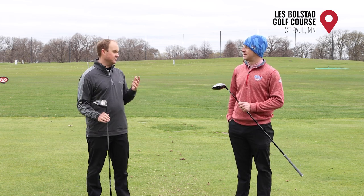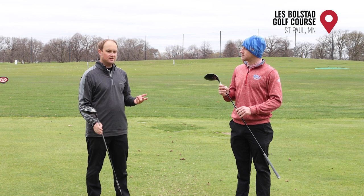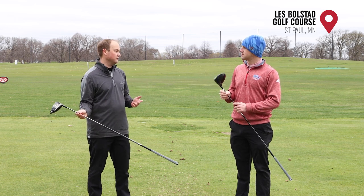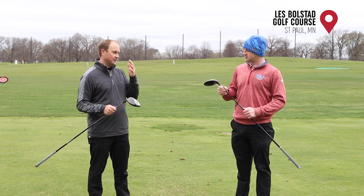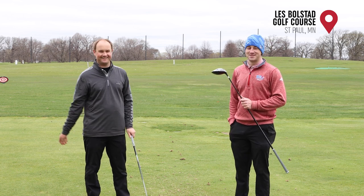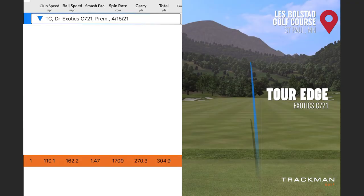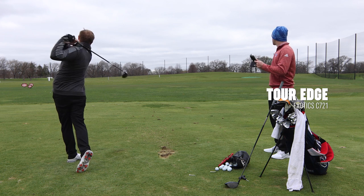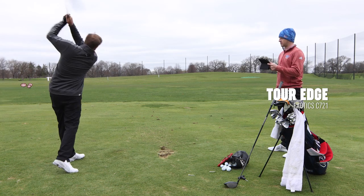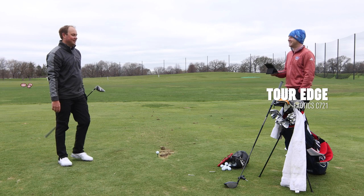This is the heaviest, stiffest shaft we have as a fitting component for Tour Edge Exotics, so it'll be very close to what Thomas is currently playing. They've put both down to eight degrees of loft. Let's hit some bombs in the cold April temperatures! That's a good start — those are a couple of other good numbers. We are setting a pretty good target for Callaway to catch up with here.